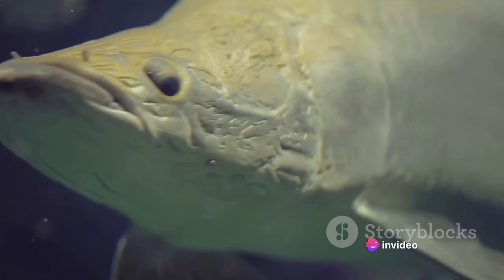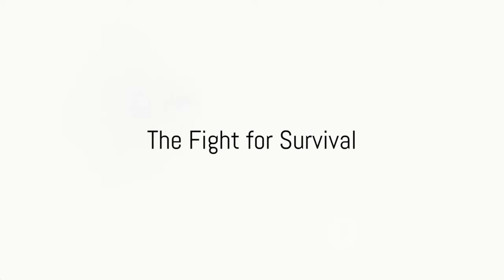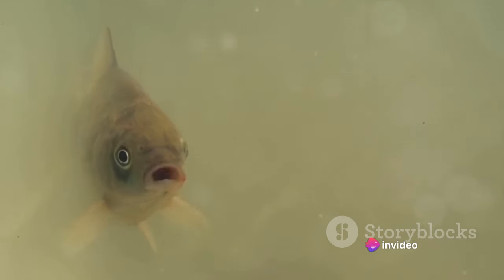While their abilities are awe-inspiring, axolotls are not invincible. Despite their incredible adaptability, axolotls are fighting a tough battle for survival. These fascinating aquatic superheroes are under threat — not from a comic book villain, but from real-world adversaries.